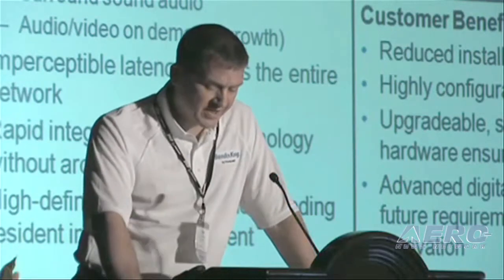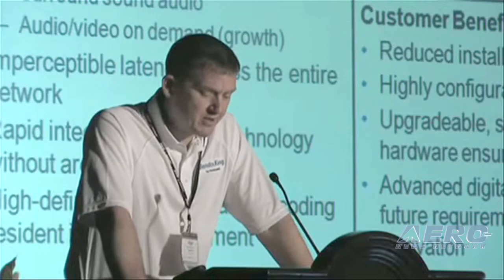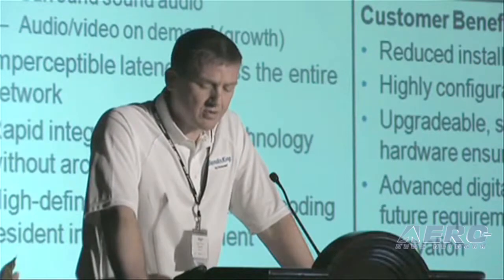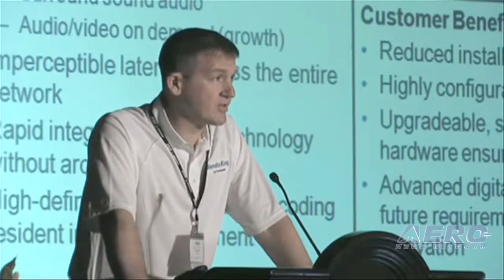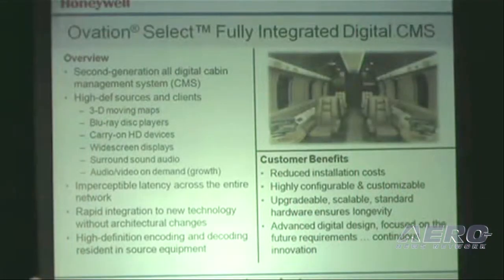In addition to controlling systems and productivity components, Ovation Select can also put lighting, seats, speakers, temperature, galley, and window shade controls at the passenger's fingertips. Ovation Select is controlled via installed remotes or a wireless remote control — all touchscreen controllers, very configurable, and sharing the same user interface. It is built upon a 100% digital architecture with an Ethernet backbone, which reduces installation time.